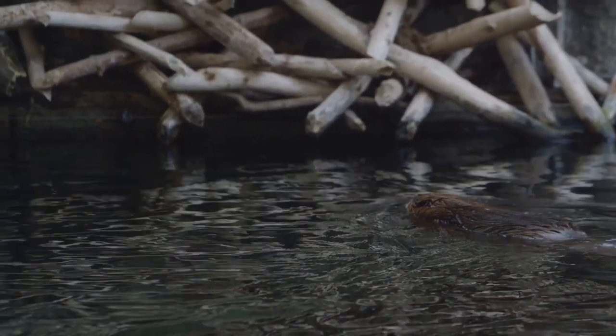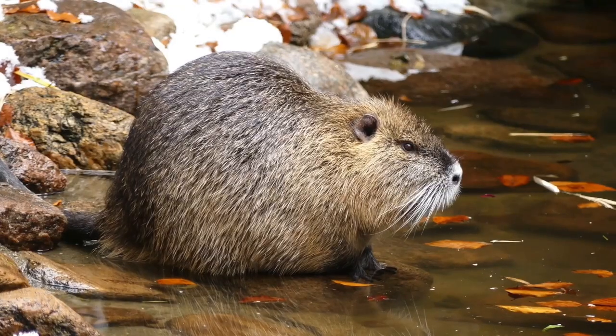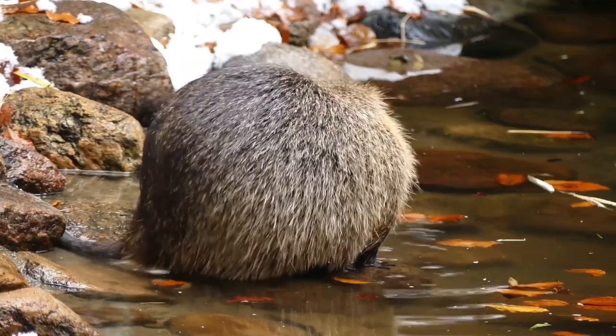Beavers have incredible bodies built for life in the water and for building with wood. They can grow up to three feet long, with webbed feet and a flat, paddle-shaped tail that helps them steer as they swim. Their fur is thick and waterproof, keeping them warm in cold water.